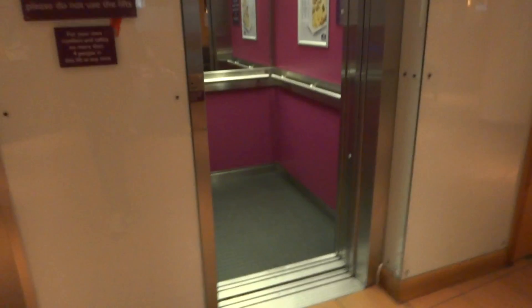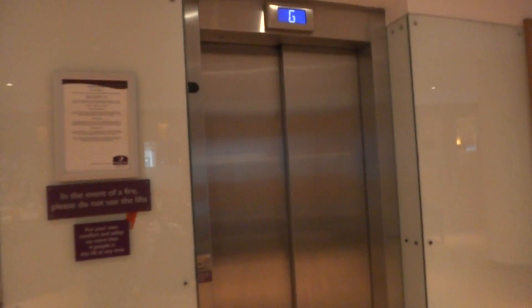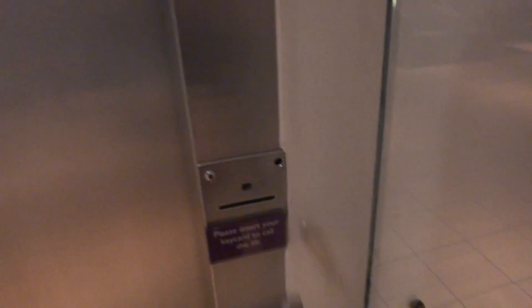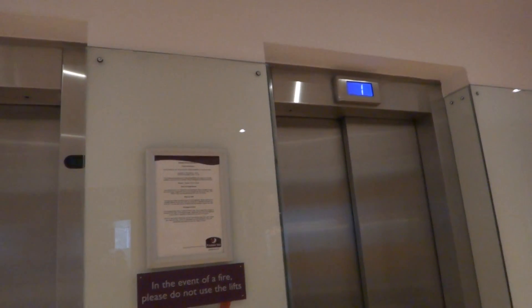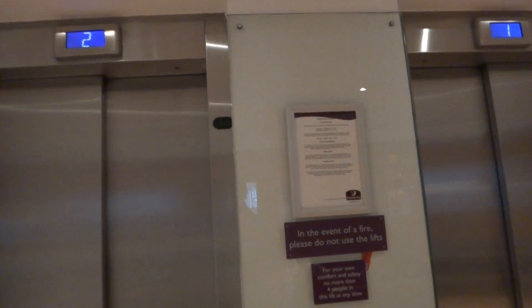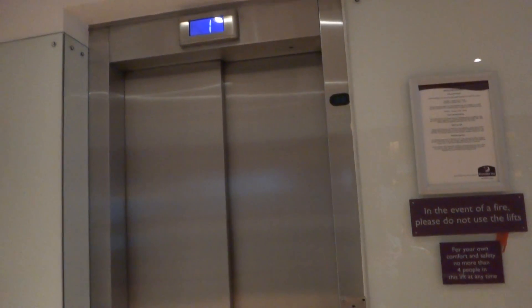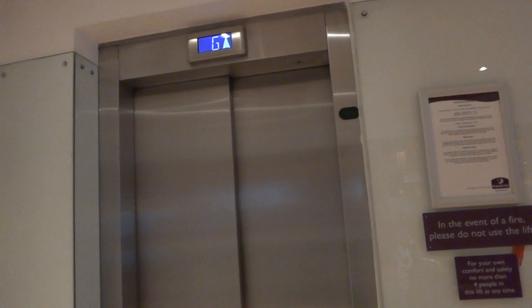We're going to send this one out. Doors open — yeah, let's go. There it goes. Let's call it. Here it is. You can see the motor room is over there.